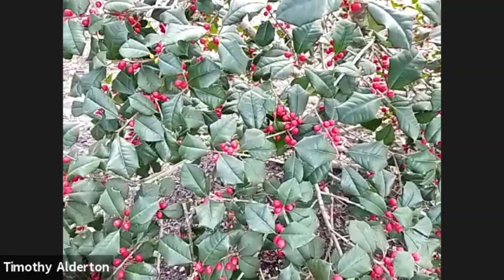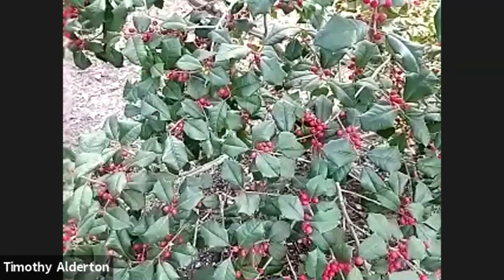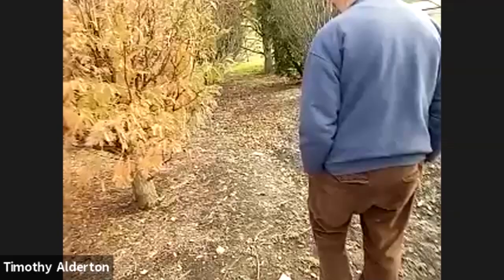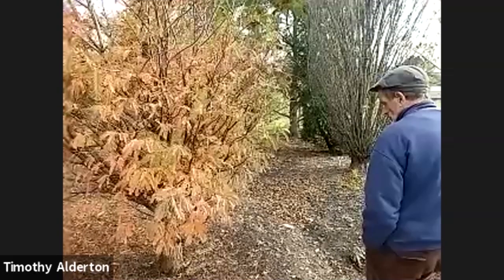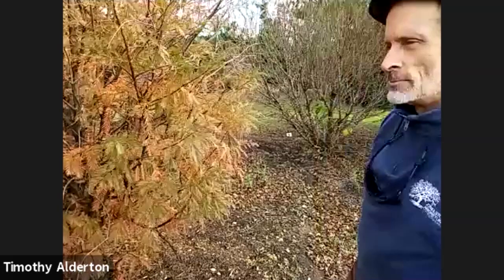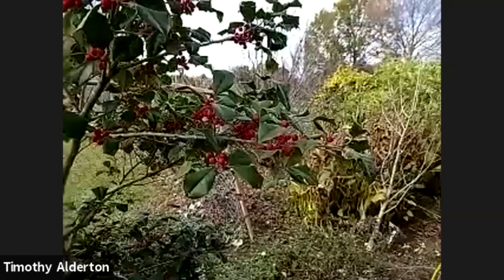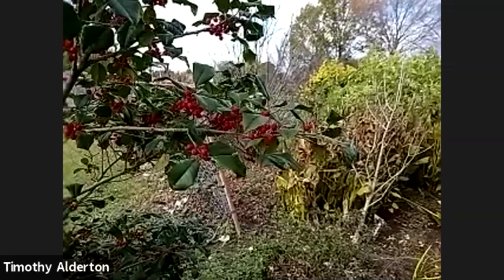Eventually the birds will strip the fruit — and that's another reason to grow them, to feed our birds. The American Holly Society says Morgan Gold has gold berries, so we may not actually have 'Morgan Gold' here. We recently added 'Canary' to the Arboretum collection, and that does have yellow fruit. There are a number with yellow and orange fruit.